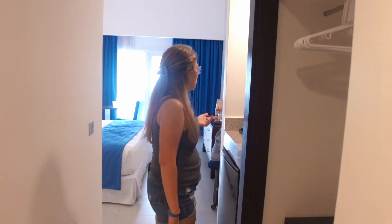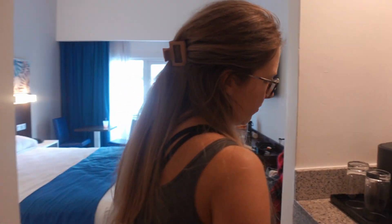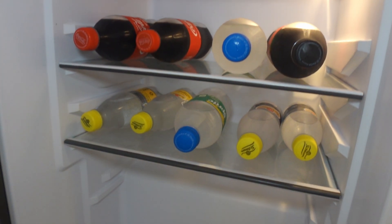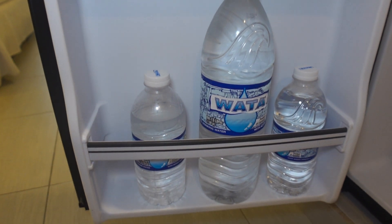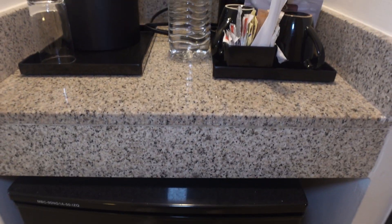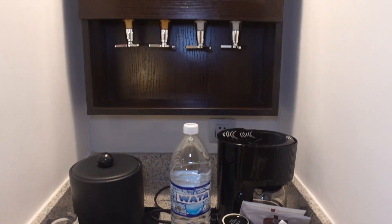This might be my second favorite spot of the entire room. You walk over here, and here is your mini fridge. In the mini fridge is your Coke, Sprite, tonic water, and club soda, along with some water and some Red Stripe. If you go up, here is the coolest part — there is a liquor bar.